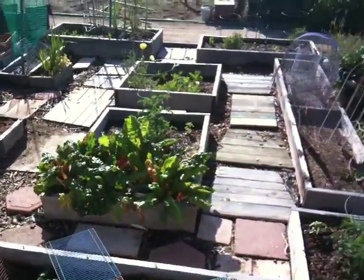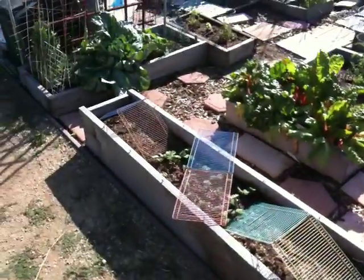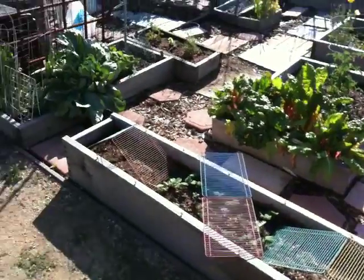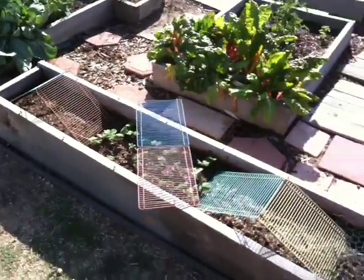Hello everyone. Welcome to May 7th here in the garden — another recording to see where things are. A slightly different setup this time. Normally I record right when we're starting, but this is actually more near when we're ending. So we've already watered and trimmed a few things, and that includes a lot of the roses, but we'll get to that in a bit.